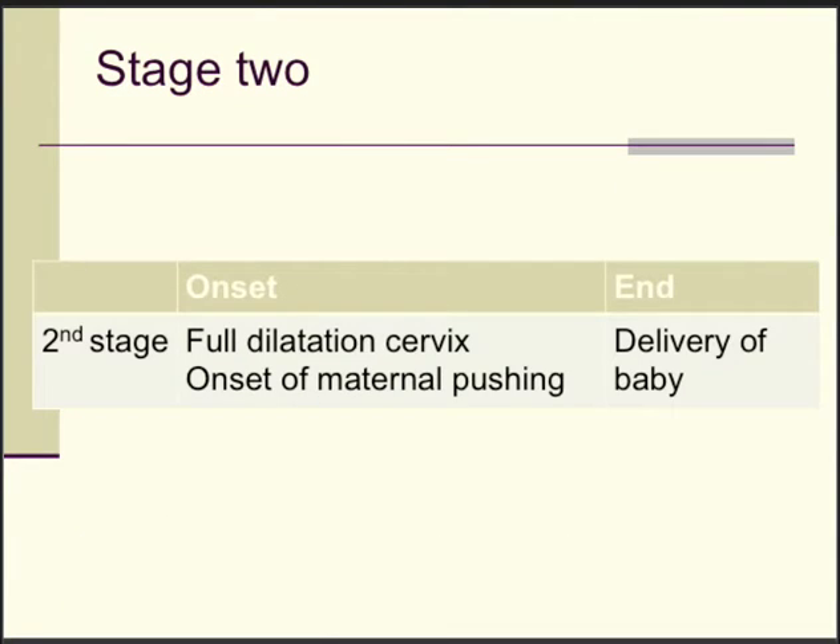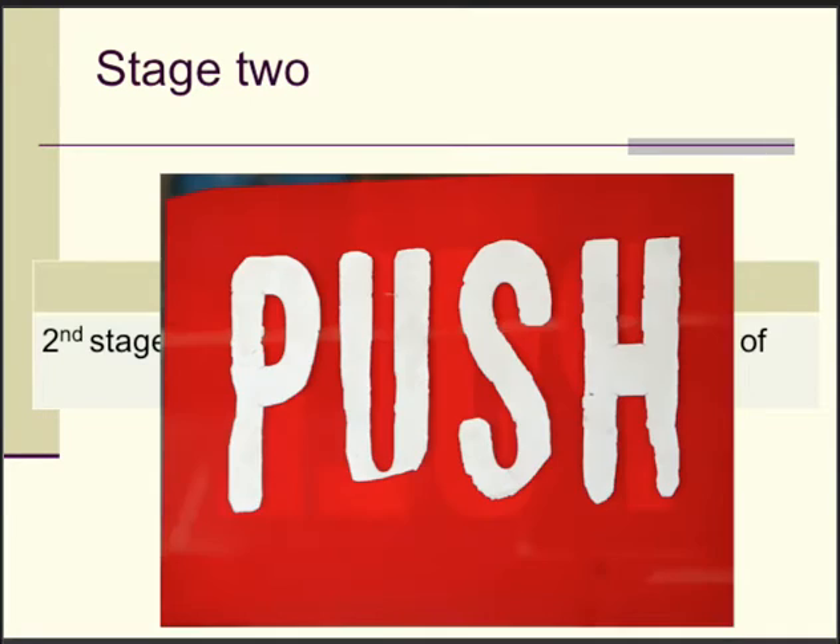The second stage commences where the cervix is fully dilated and the mother starts to push, and eventually finishes when the baby is born. Pushing is what the mother should be encouraged to do in order to expel her baby.